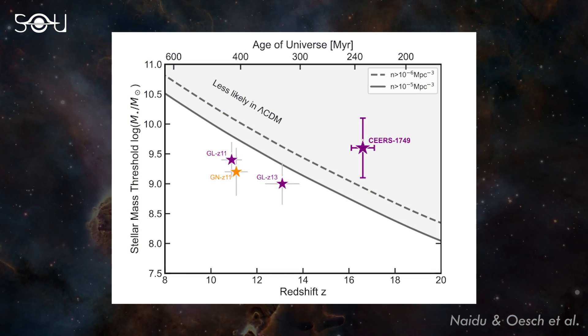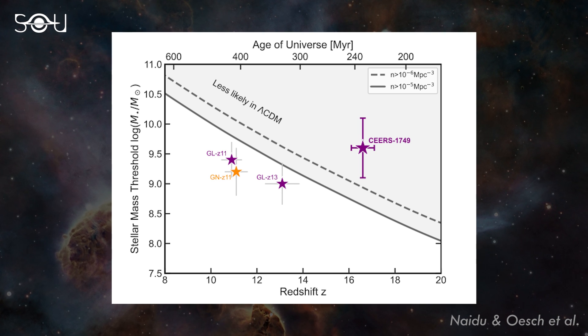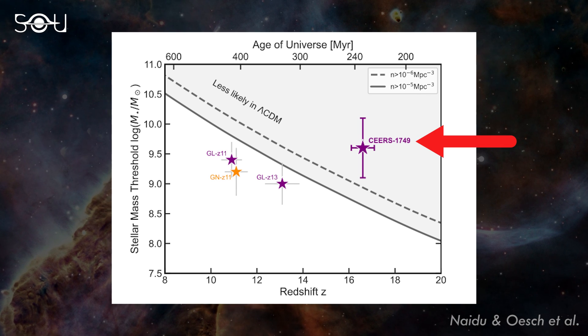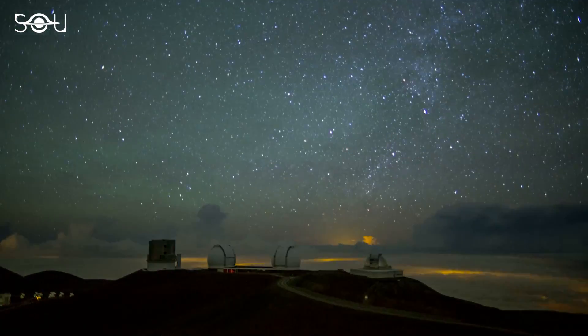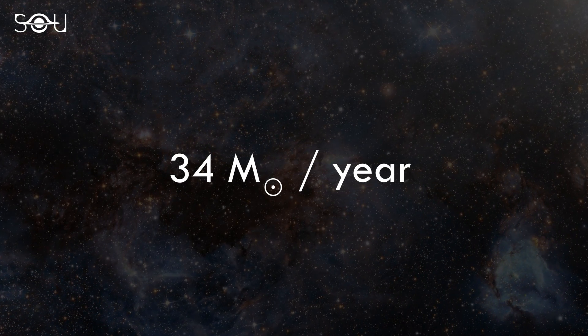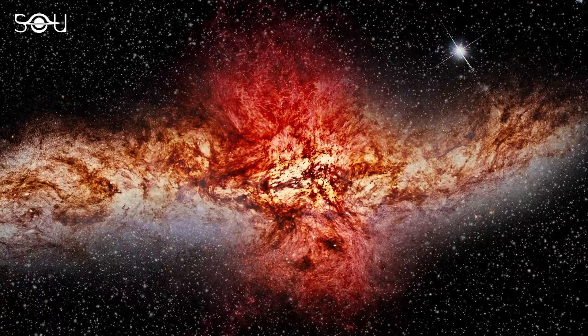A graph from the team's research paper plots the stellar mass threshold and the redshift of four remote galaxies. GNZ 11 is the one discovered by Hubble, and GLZ 11 and 13 are Webb candidates. It can be clearly seen that SEARS 1749 lies in the region of the diagram that is in tension with Lambda-CDM cosmology. If this galaxy is spectroscopically confirmed and more are discovered in the tension region, it may provide a compelling constraint on cosmology. The researchers also computed this candidate's star formation rate, which came out to be 34 solar masses per year — almost 100 times that of the Milky Way, meaning the galaxy probably had an intense burst of star formation activity.